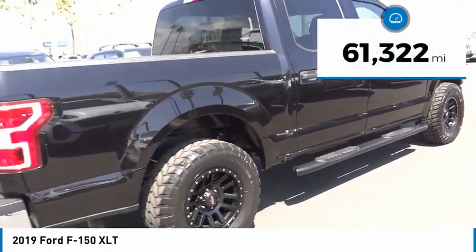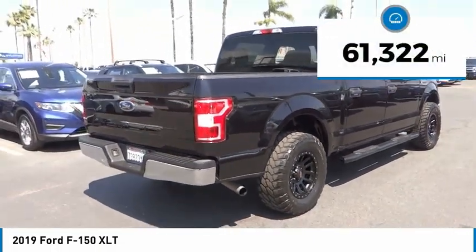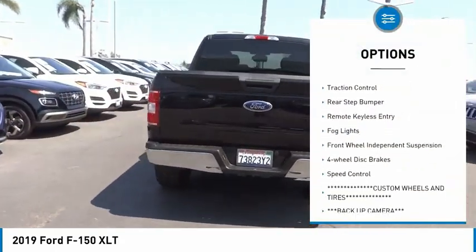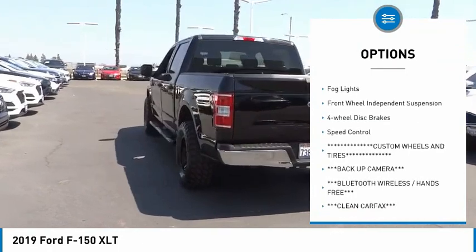This vehicle has less than 65,000 miles. Here are some of this vehicle's great options: electronic stability control, alloy wheels, brake assist, traction control.